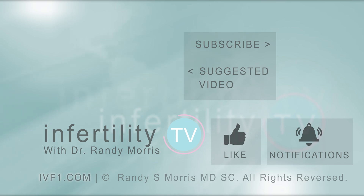Infertility TV is your most trusted source for accurate information on infertility and miscarriage. If you are not a subscriber yet, hit the subscribe button right now — a new episode is released every week. Don't miss any episodes. You can also check us out on our website ivf1.com where you can become a patient.